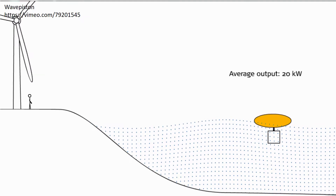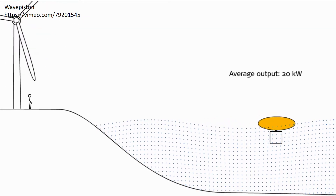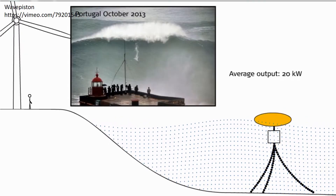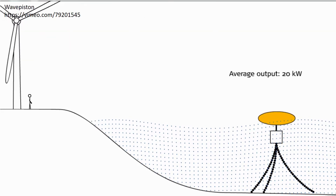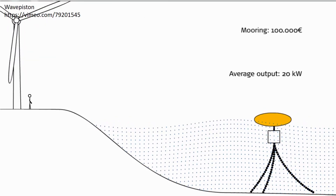Now we attach our buoy to this location for the next 15 to 25 years. The cheapest way to do this is with slack mooring. However, because we have chosen a place with energetic waves, the buoy will meet waves that are more than 7 meters high during storms and even freak waves that are more than 20 meters. A mooring solution that can cope with this force will cost more than 100,000 euro.